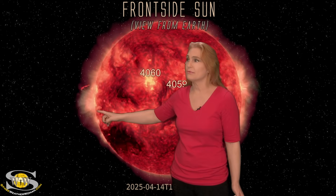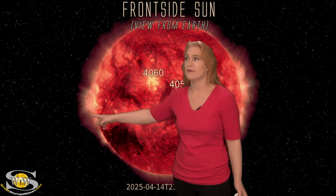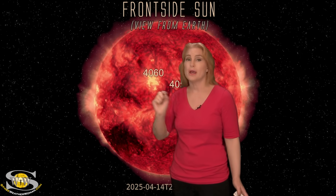There's a pretty active new region that is spitting fire. This is the big flare player rotating into Earth view, and it's a brand new one. We'll talk about that more in just a minute.